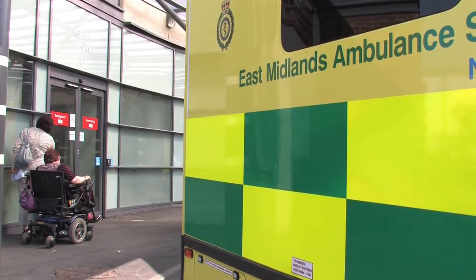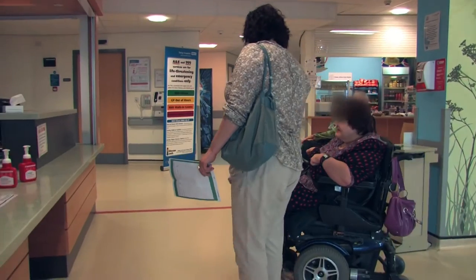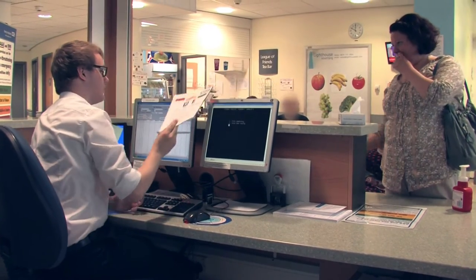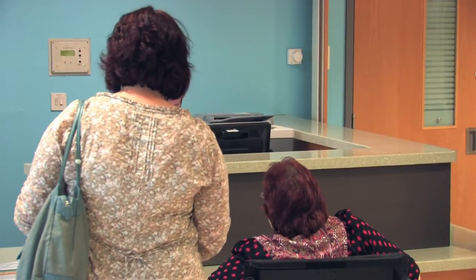The Emergency Department. When you go to the Emergency Department, the reception staff will ask you to tell them your name, where you live and your date of birth.